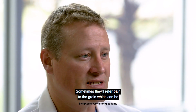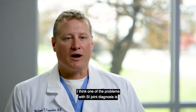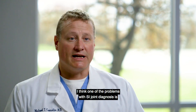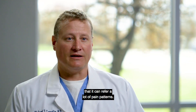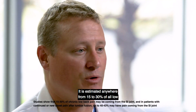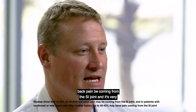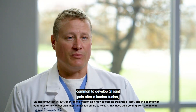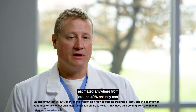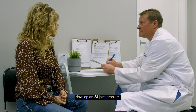Sometimes they'll refer pain to the groin, which can be confused with the hip. One of the problems with SI joint diagnosis is that it can refer a lot of pain patterns. It is estimated that anywhere from 15 to 30 percent of all low back pain comes from the SI joint, and it's very common to develop SI joint pain after a lumbar fusion — estimated around 40 percent can actually develop an SI joint problem.